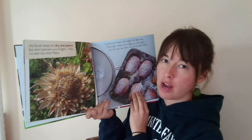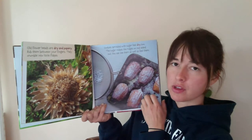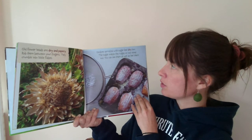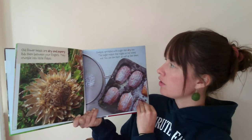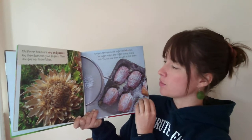Old flower heads are dry and papery. Rub them between your fingers and they crumble into little flakes. Cookies sprinkled with sugar feel dry too. The sugar makes the ridges on top stand out. You can see them as well as feel them.